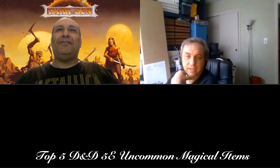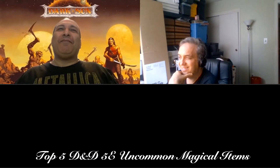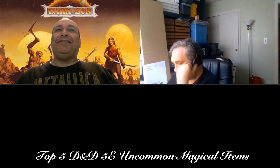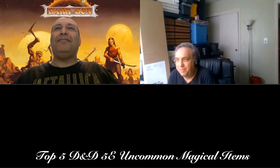I'm Boris from Boredom Sated. And I'm John from Boredom Sated. And we're here to describe to you the five most useful, uncommon items in D&D 5th edition, based upon our opinion.